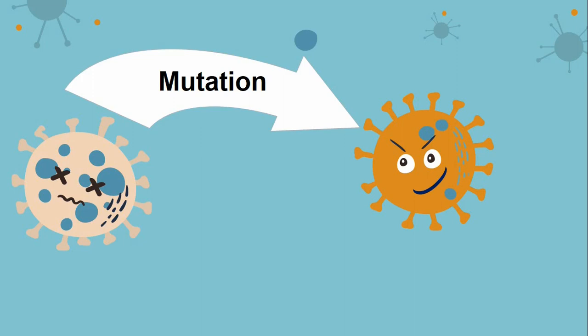Coronaviruses mutate slower than some other viruses like flu or influenza. Flu viruses change often, which is why doctors recommend that you get a new flu vaccine every year. However, since the start of the COVID-19 pandemic, there have been a few significant mutations detected.